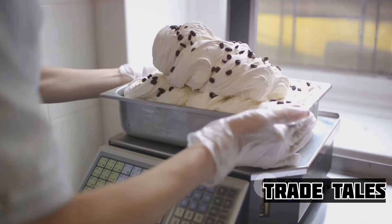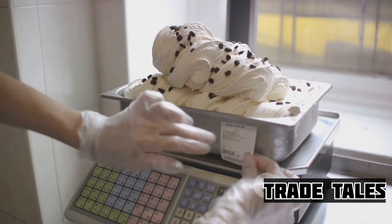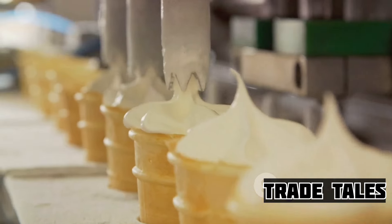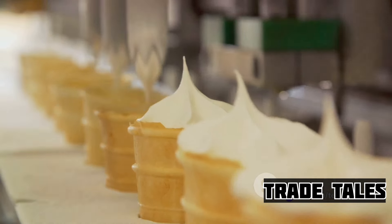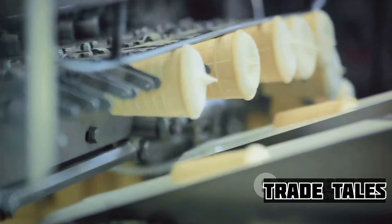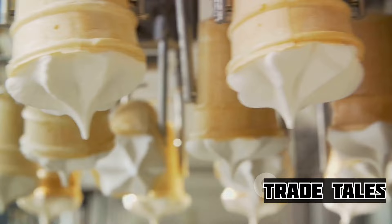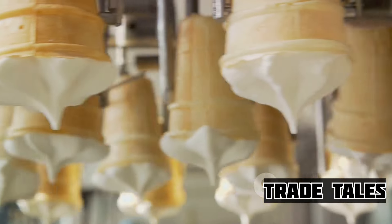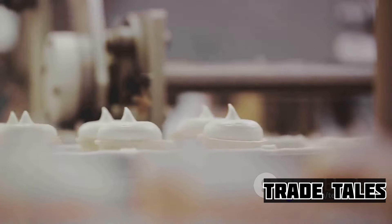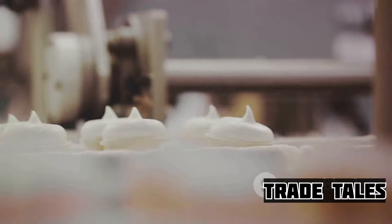Ice cream production isn't just a matter of mixing ingredients and freezing them. It's a delicate dance of temperature control, air incorporation, and timing. It's a science, yes, but it's also an art. The balance between the creamy base and the amount of air whipped in can drastically change the final product's texture and taste. The timing of the freezing and churning can affect the size of the ice crystals and ultimately the creaminess of the ice cream. Ice cream production is a perfect blend of science and art, creating a dessert that is universally loved.